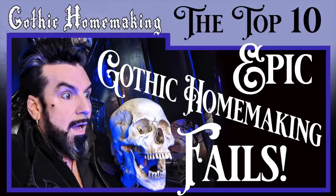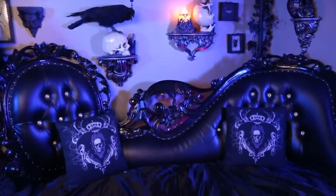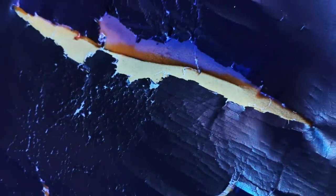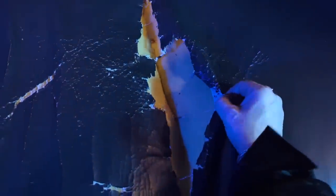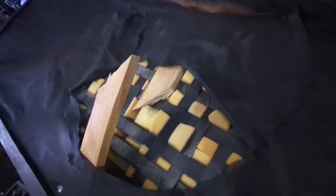You may recall an episode I made recently called Epic Gothic Homemaking Fails. In that episode, you saw that our beloved chaise lounge finally deteriorated to the point of having to be tossed out onto the street. With the upholstery, the foam, and even the wooden frame completely trashed, it was just beyond saving.